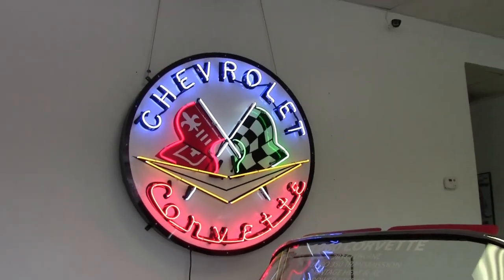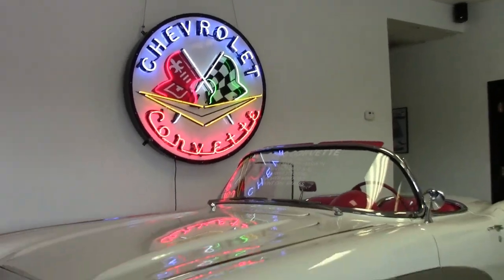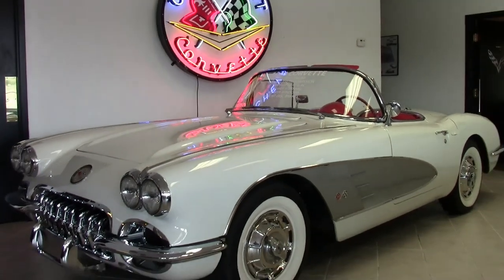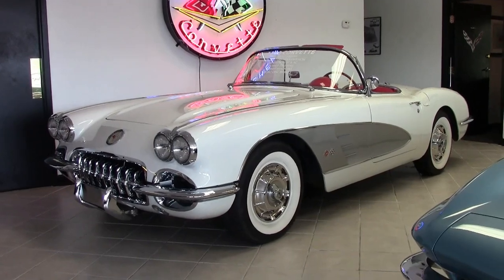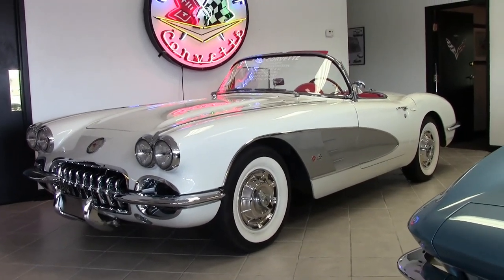Well, here it is folks — one of those true classic Corvettes, and it's available here at buyavette.net in Atlanta, Georgia. This is a 1960 classic Corvette convertible, and it's here for you to take home today.